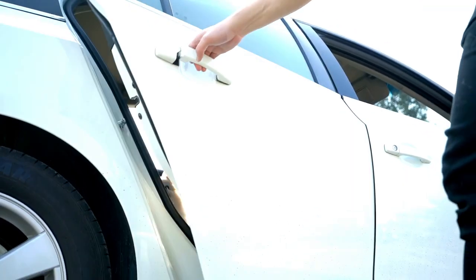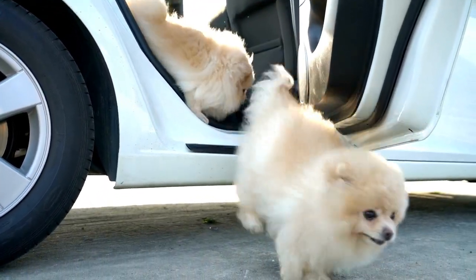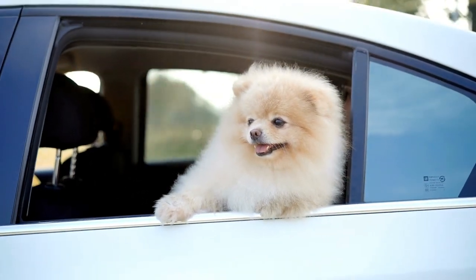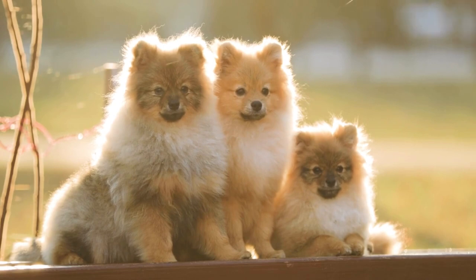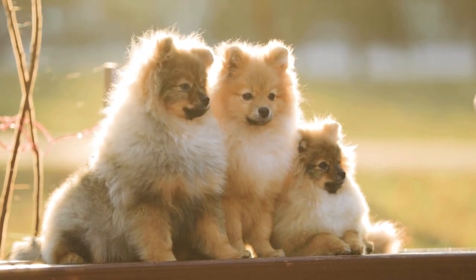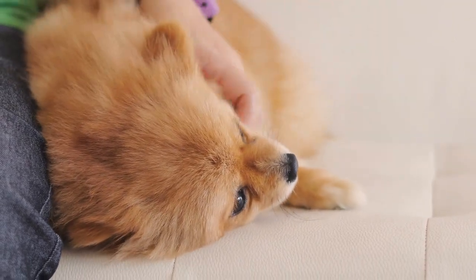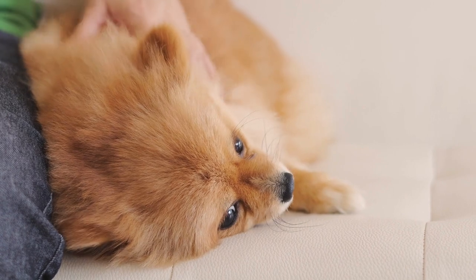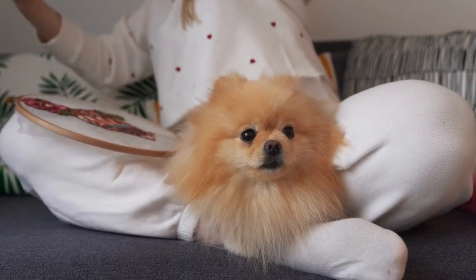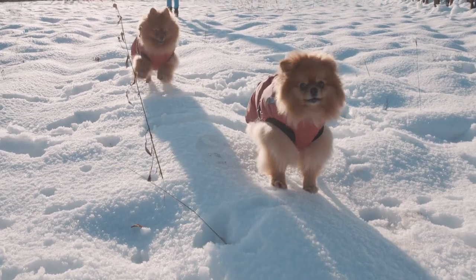How do you determine the weight of a Pomeranian? When you take home your little fluffy Pomeranian puppy, it can sometimes be hard to know how big your dog will get. Pomeranians can vary so much in size, from tiny teacups to big throwbacks reminiscent of Pomeranians from the past. Your Pomeranian's full-grown size and weight will depend on a variety of things including your dog's genetics, gender, and lifestyle. You should get a good idea of how big your Pomeranian will end up if you look at your dog's parents and compare their adult sizes.